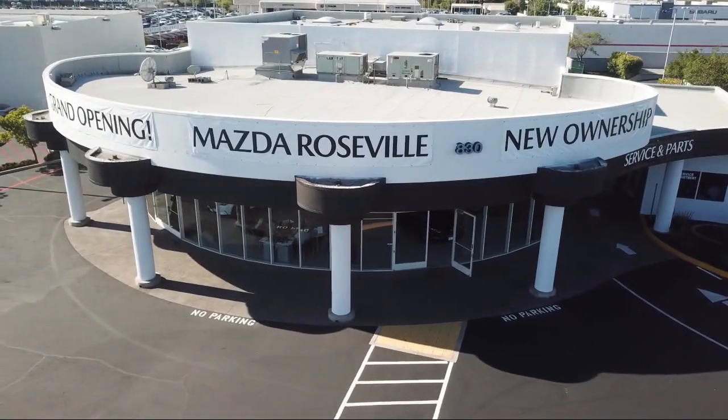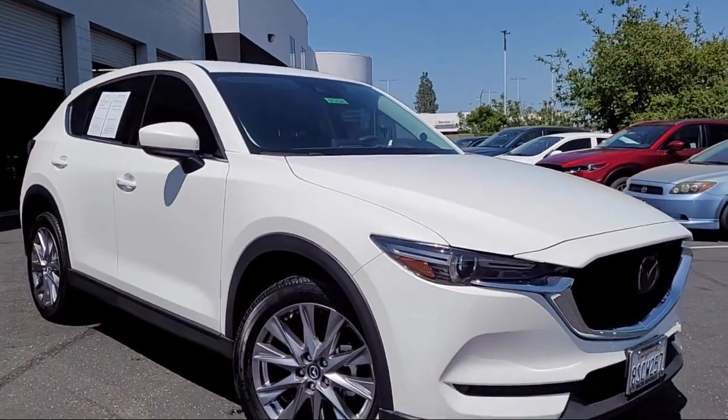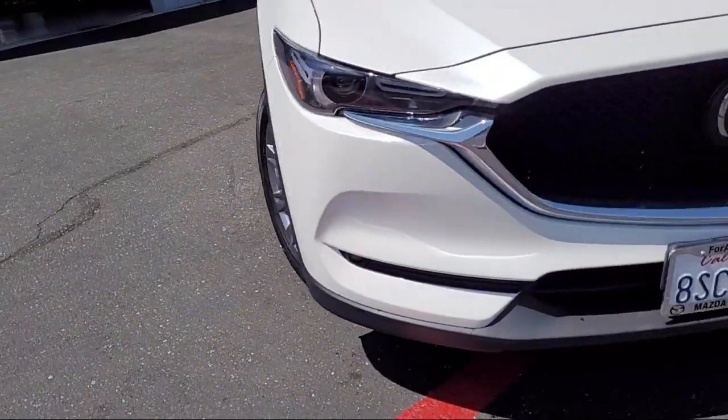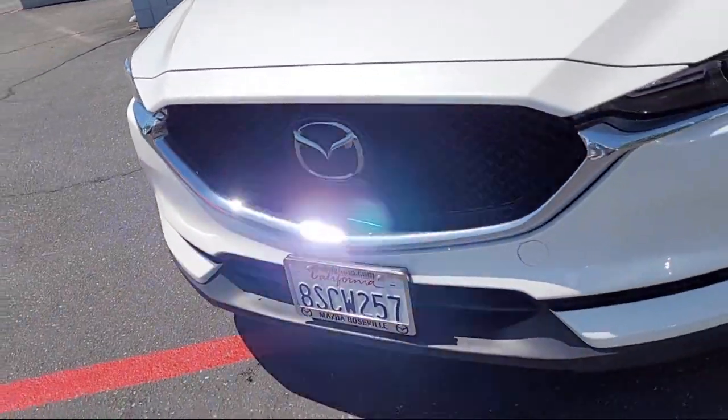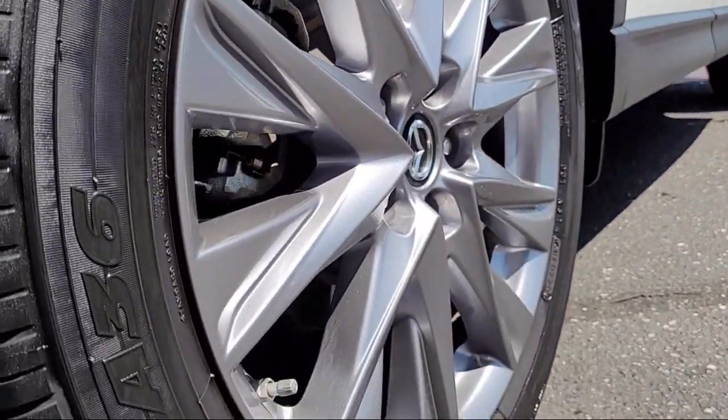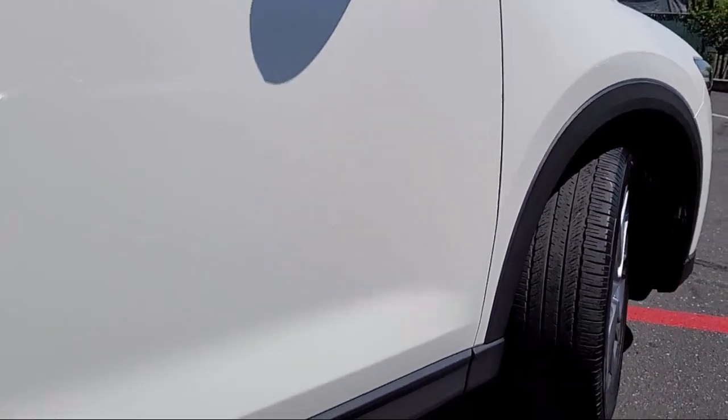Welcome to Mazda Roseville, and here's a look at another one of our great vehicles from our inventory. It comes equipped with rear view camera, heated front seats, rain-sensitive windshield wipers, homelink, keyless entry, and auto high beam headlamp control.